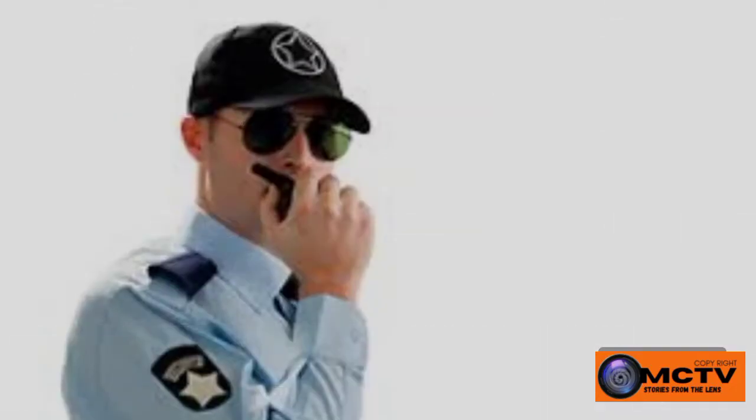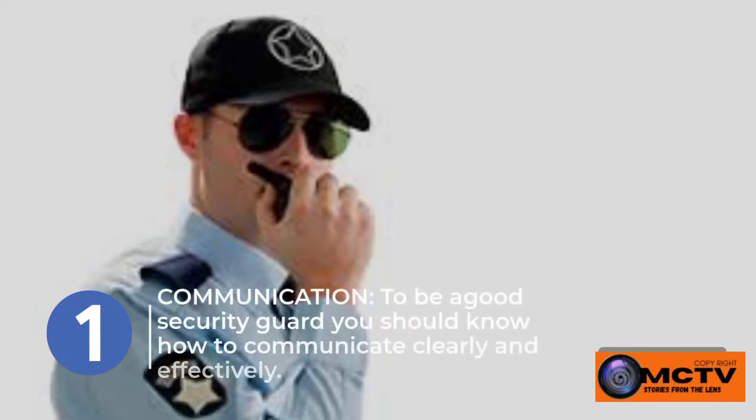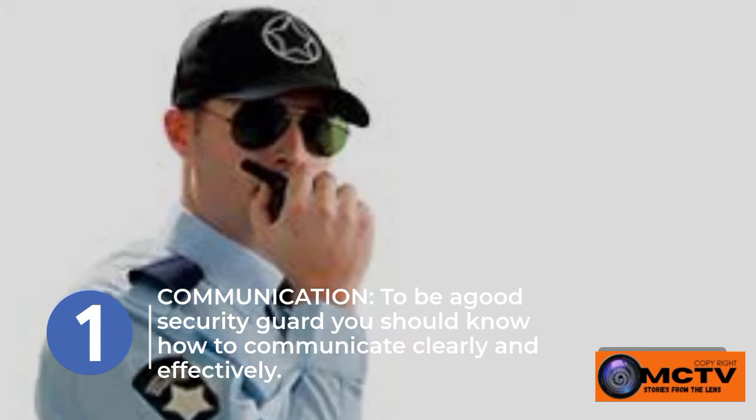One of these qualities is communication. To be a good security guard you should know how to communicate clearly and effectively, both verbally and in writing. The nature of your work might require that you use a two-way radio to communicate with other guards in a professional manner.